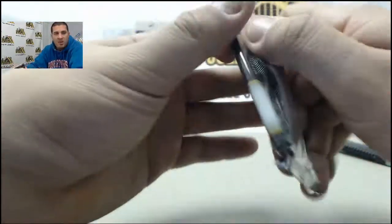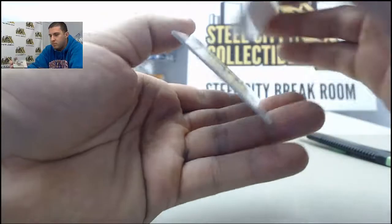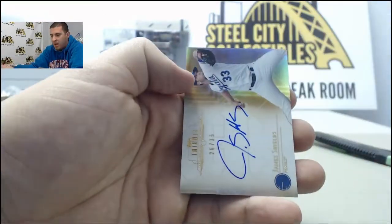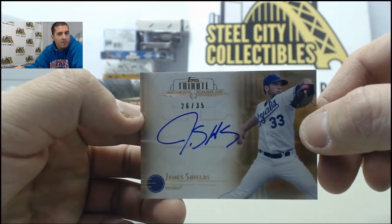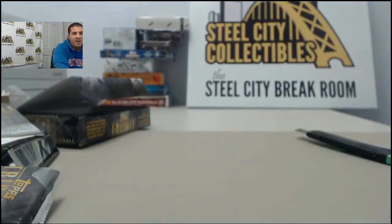And last one here for you, Brad. Al Kaline, Ted Williams. And last up, numbered to 35, James Shields. So that was a pretty good break. Appreciate the order, Brad. We'll get these out for you today.